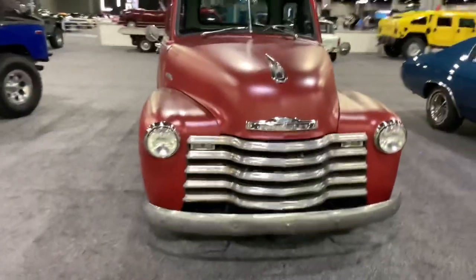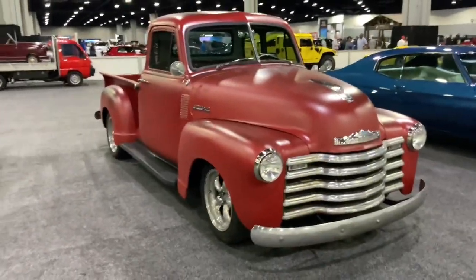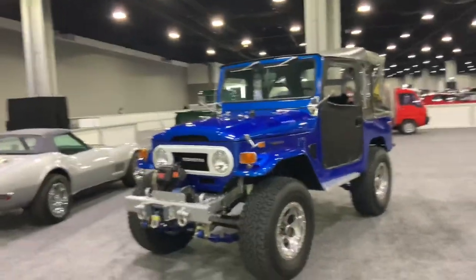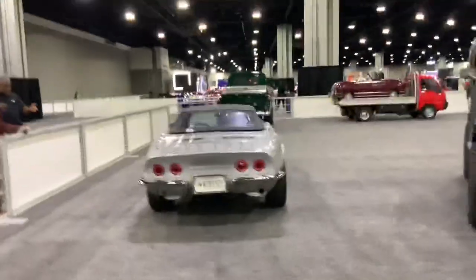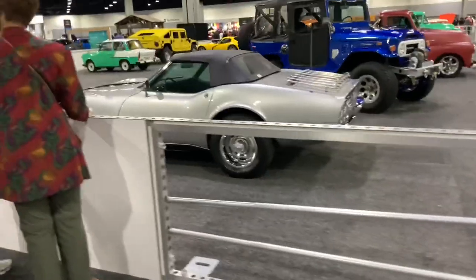And check this truck out — another Chevrolet, that's got to be an Apache 3100. And here's a Toyota FJ Cruiser, which is basically Toyota's version of a Jeep. And there's a C3 Corvette convertible right over here. Not many cars at this event, but a decent amount.